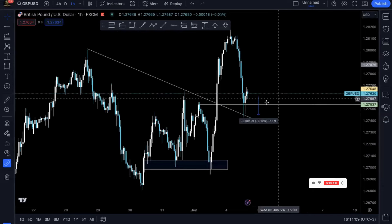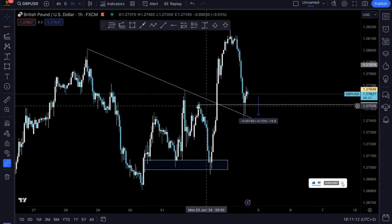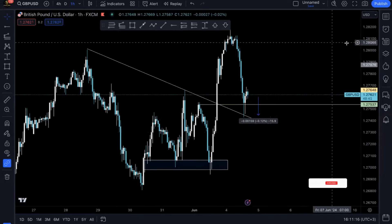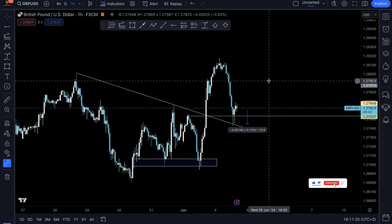On GBP/USD, prices have broken above and retested this structure and trendline, so we're waiting to see if prices will pump higher.